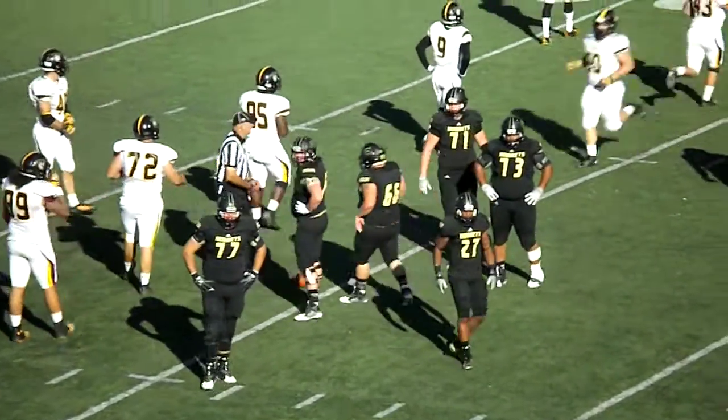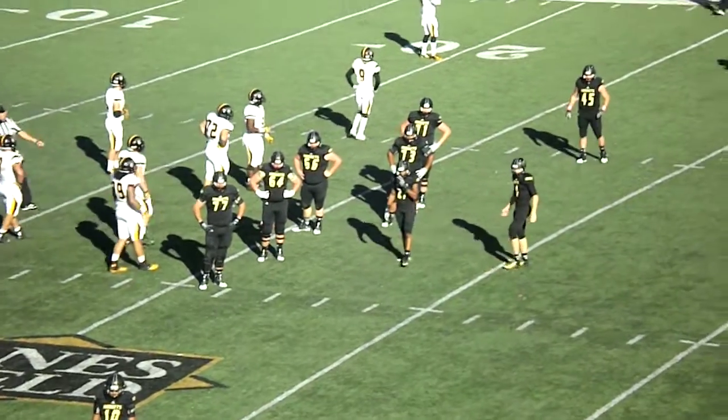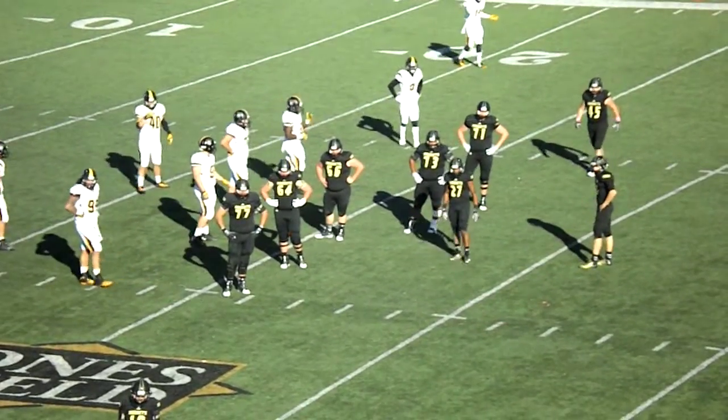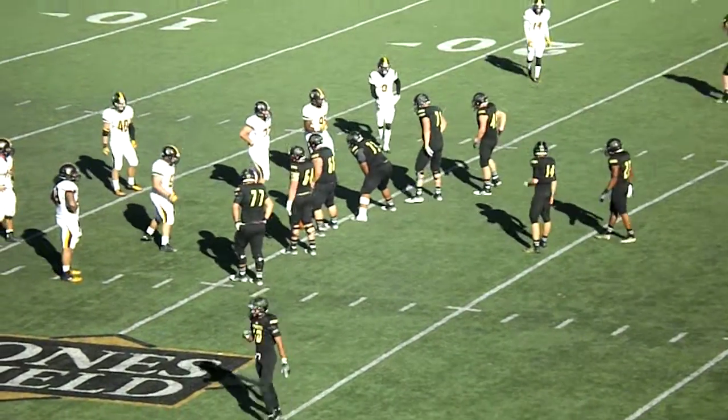It'll bring up 3rd and 3 for the Hornets. We're going to remind you, even though we'd rather not — this has been a very sticky area of the field for Emporia State. Several drives have simply come to die here between the 30 and 20-yard lines already in this contest.